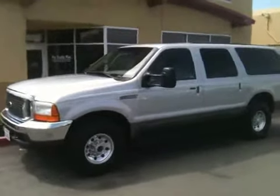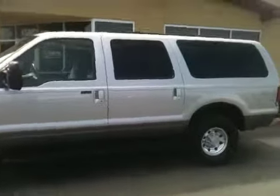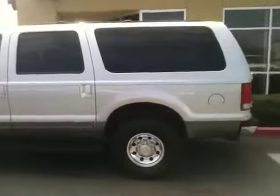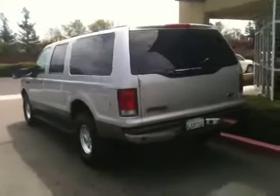Welcome to ProTrucksPlus.com. Matt Hicks here, bringing you one of the nicest power plants that we've had in a long time. 2001 Ford Excursion 7.3 turbo diesel — that's called Power Stroke, guys.